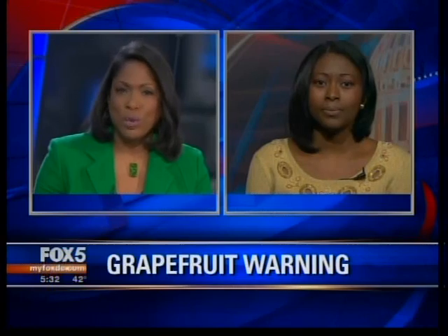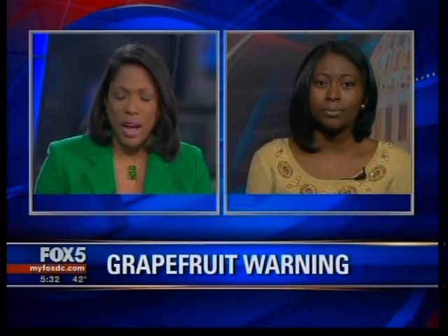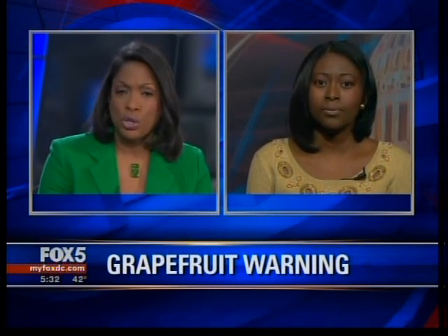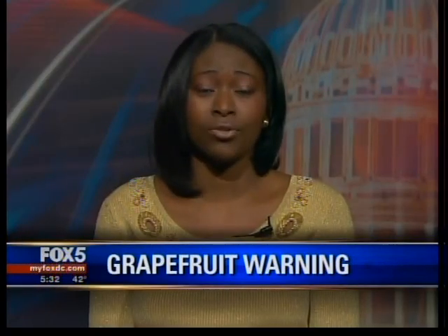Once you contact your physician, what should you do if you're one of the people who take some of the medications that are interacting and have possible dangerous reactions with grapefruit? Should you stop taking that medication, or consult your physician? It is absolutely important that you contact your physician before you stop taking the medication, because not every statin actually can interact with grapefruit juice. There are some non-interacting alternatives that can be utilized as well.